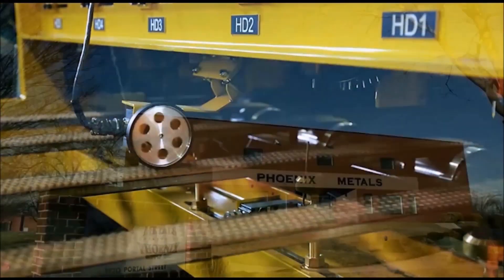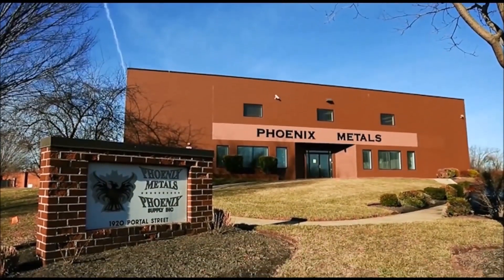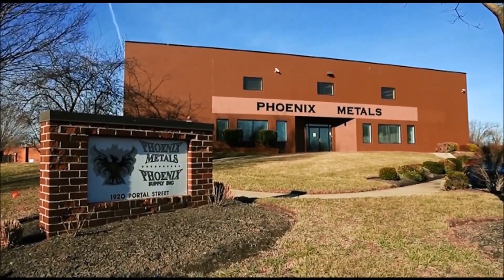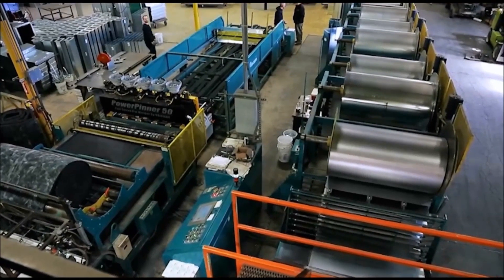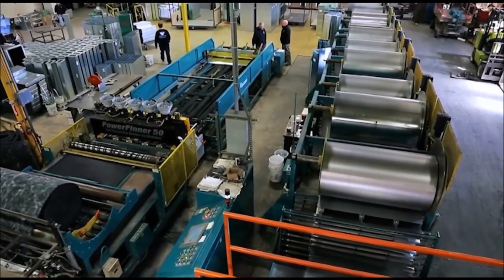Phoenix Metals in Baltimore, Maryland recognizes the advantages of high-speed production. My name is Mark Phelps. I'm managing partner with Phoenix Metals in Baltimore, Maryland. We are a full-service HVAC duct manufacturer.